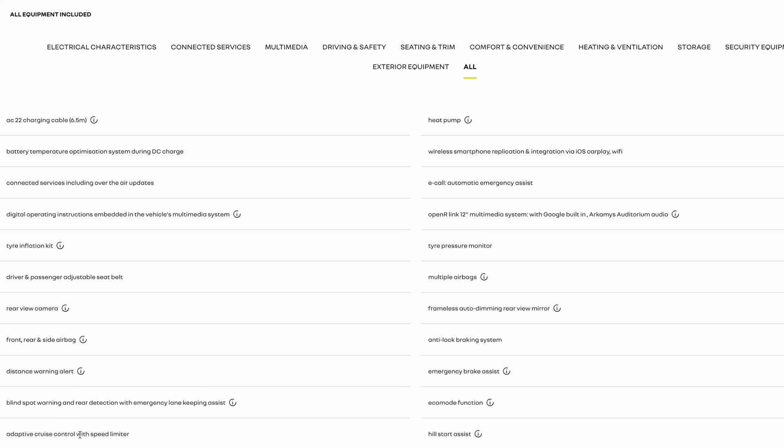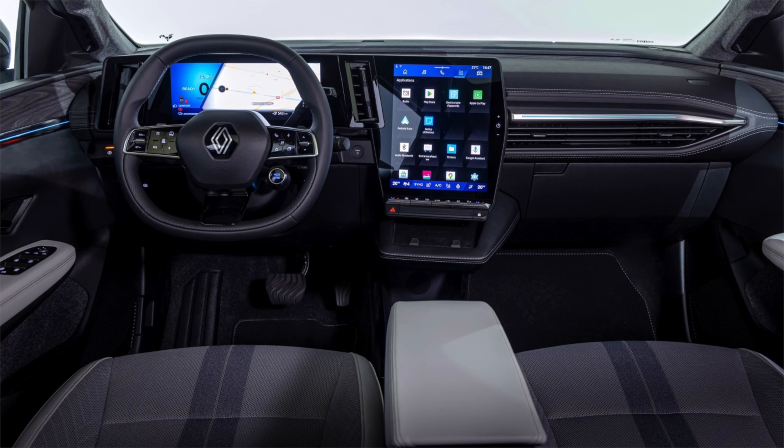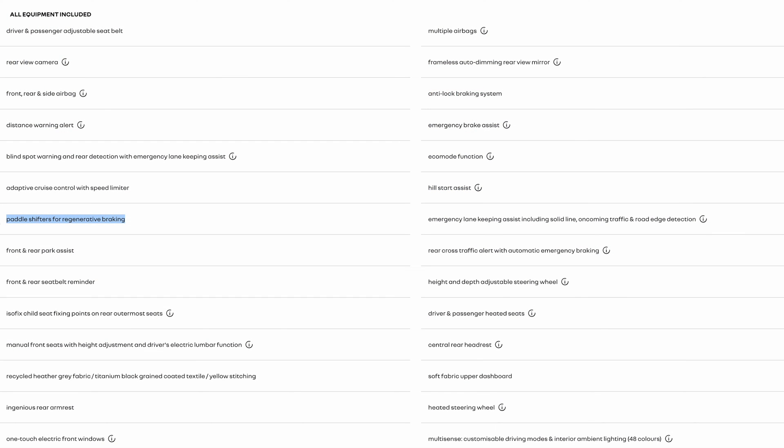You get adaptive cruise control, which for me is becoming super important — in the UK you get a lot of stop-start traffic, so adaptive cruise control is something I can really use. There are also four levels of regenerative braking with paddle shifters, which we've seen on the Ioniq and is very useful and quite enjoyable.